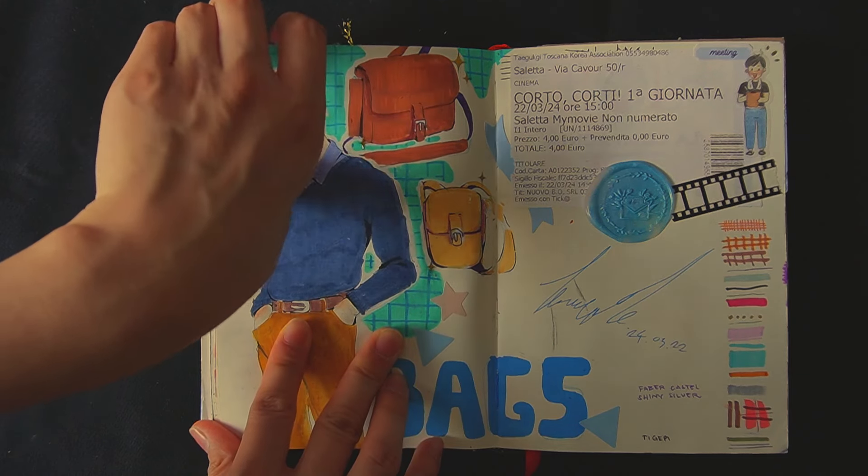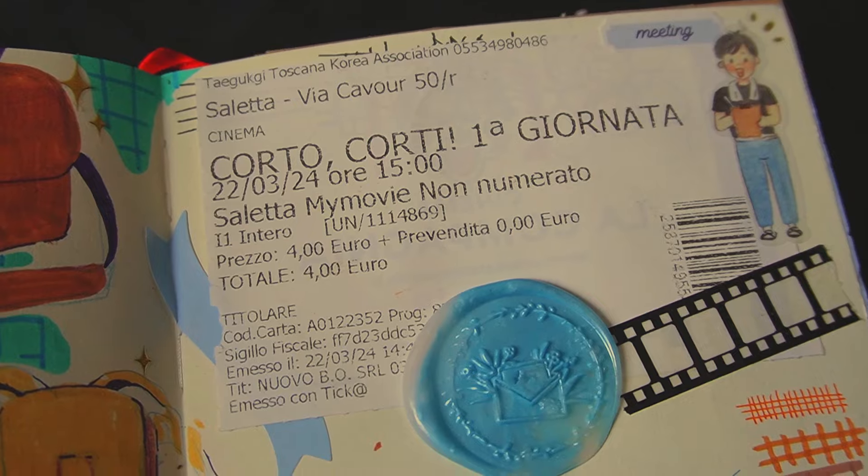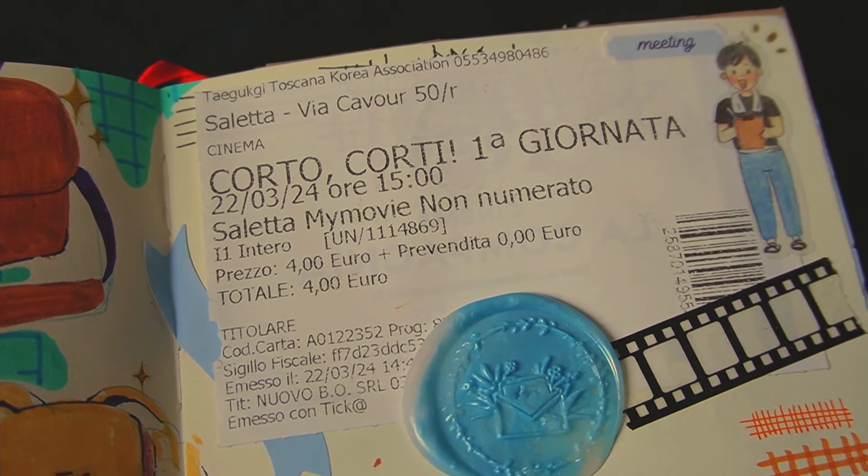Here's Jonathan with some bags and a ticket from the second day of the Korean Film Festival, where I went to see some short films.